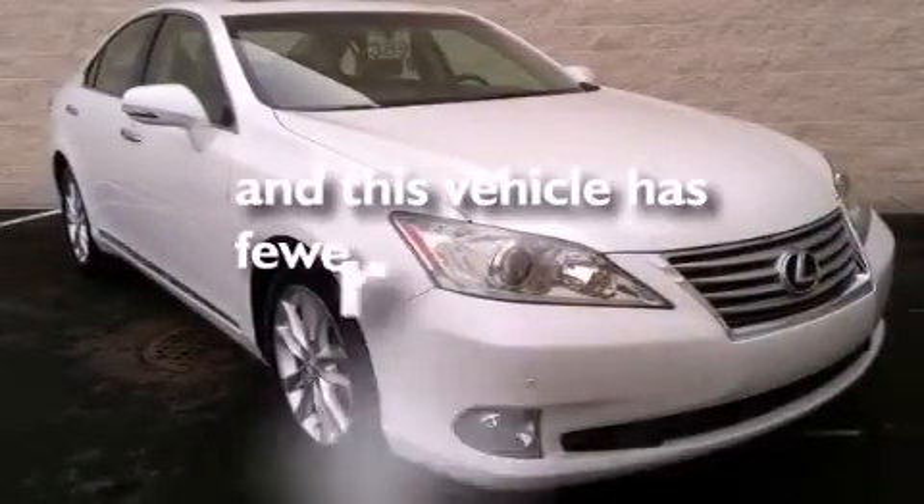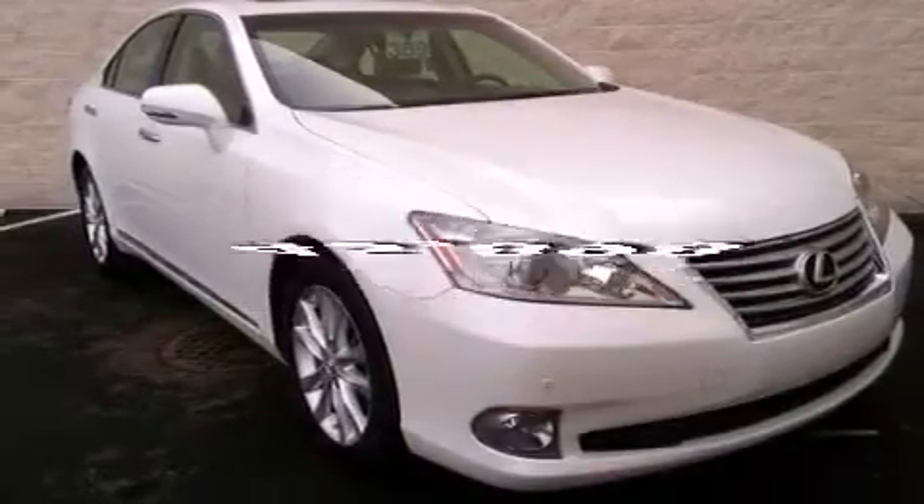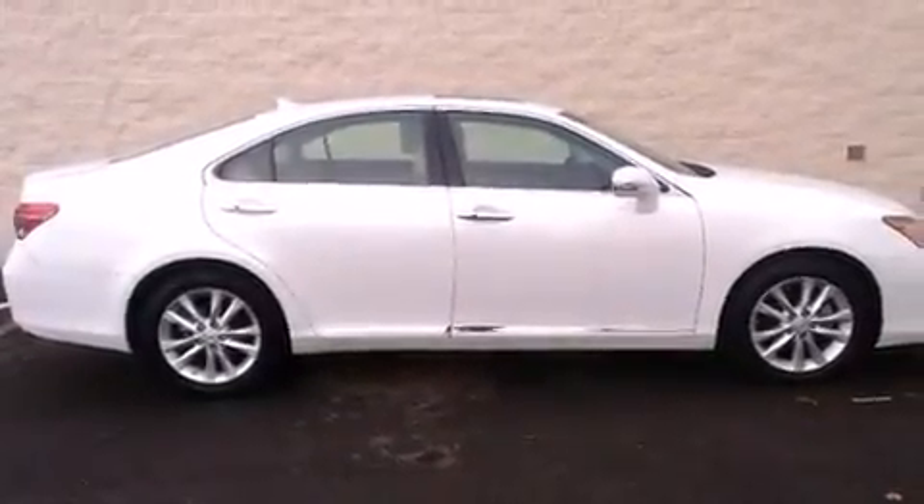This vehicle has fewer than 46,000 miles on the odometer. With an EPA estimated rating of 27 miles per gallon on the highway, this vehicle is clearly a fuel-efficient choice.